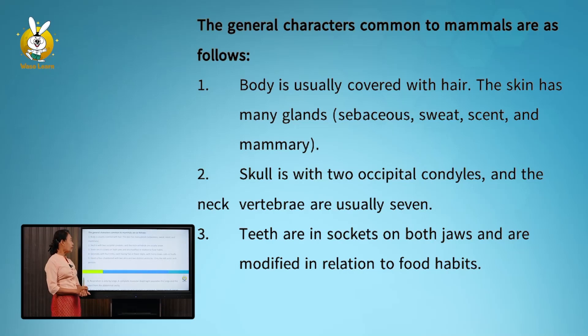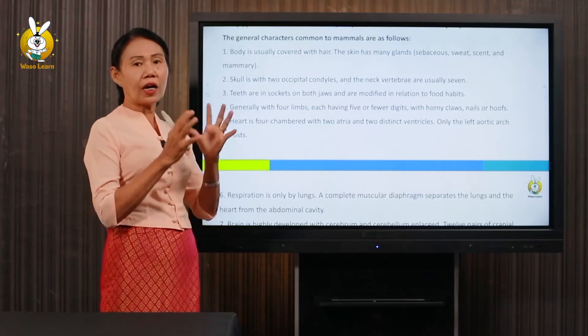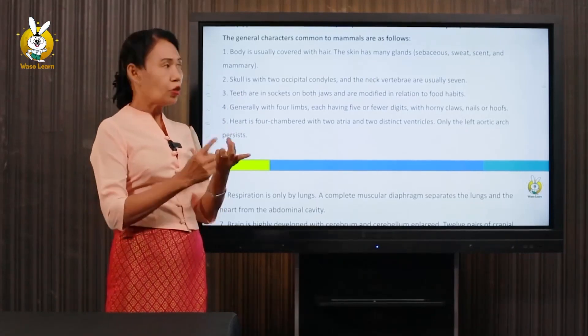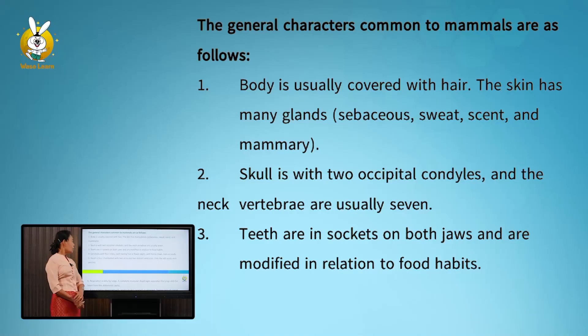The skin has many glands, and the mammary glands are the most important. Number two: the skull has two occipital condyles, and the neck vertebrae are usually seven.